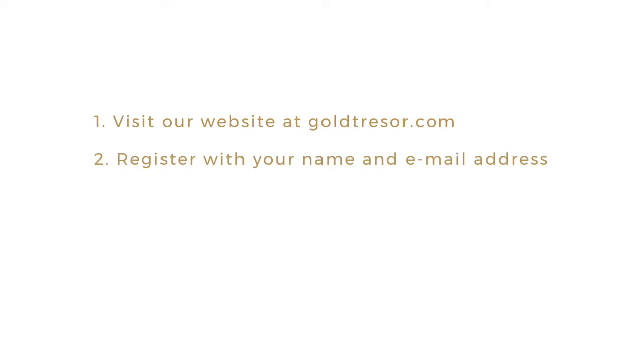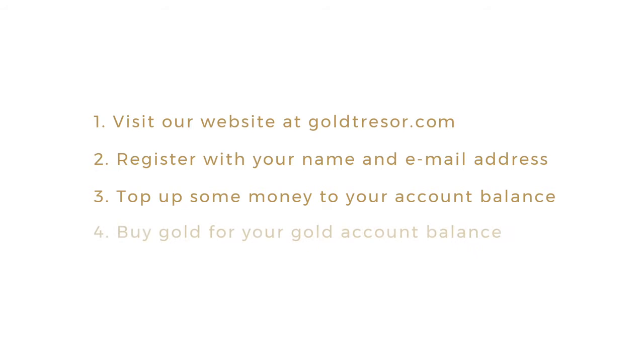Register with your name and email address. Top up some money to your account balance, and finally buy gold for your gold account balance.